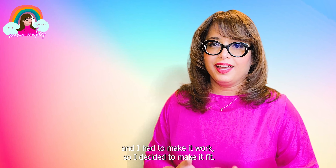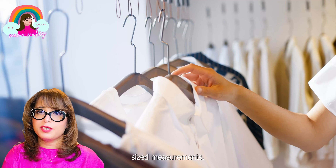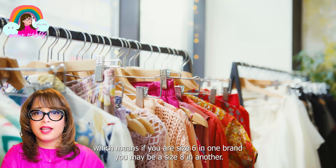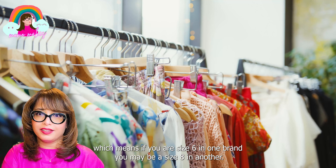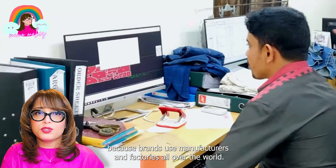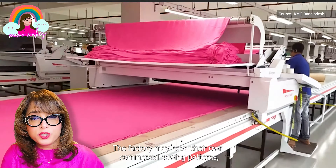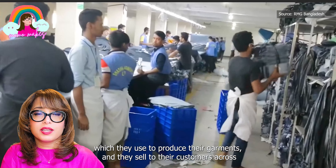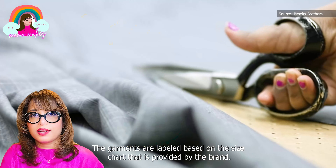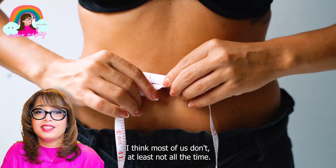Anyway, I couldn't send the item back and I had to make it work, so I decided to make it fit. Since this is a button-down shirt there is no extra material to recover. Most ready-to-wear clothes are cut and sewn based on standard sizes — this may vary from one brand to another, which means that if you're a size six in one brand you may be a size eight in another, sometimes even within the same brand. One line of shirts may be cut slightly smaller than the rest, because brands use manufacturers and factories all over the world. The factory may have their own commercial sewing pattern, and the garments are labeled based on the size chart provided by the brand. There may not be uniformity in the sizes, so if you don't fit into a standard size chart, you are not alone.